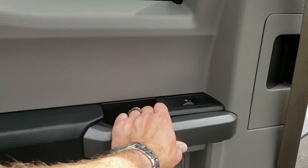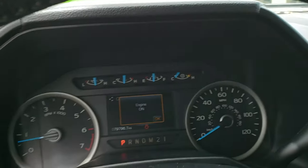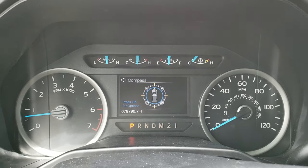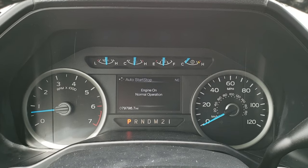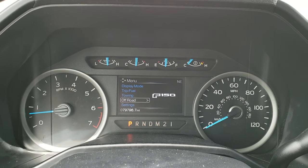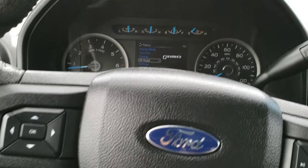Close this door — you just give it a flip and it shuts. As we hop inside the truck, you can see this one has 79,796 miles. You get a compass display as well as a mileage and temperature display, and all sorts of settings including trip, towing, and off-road. Instrument cluster is nice and clean.